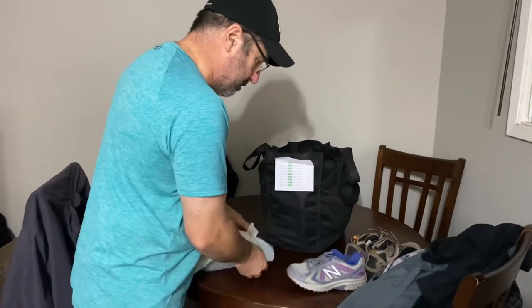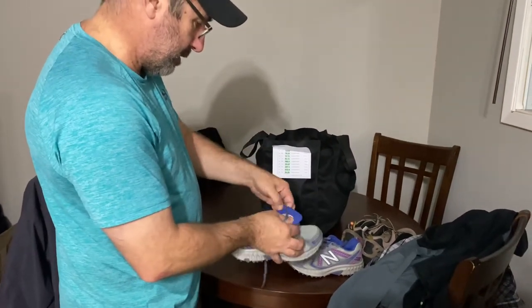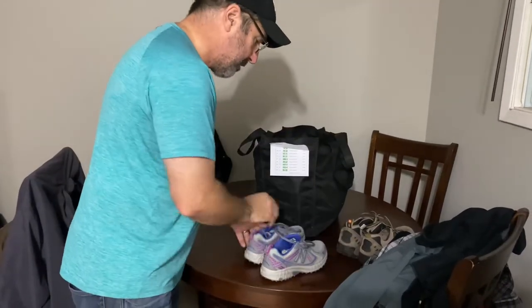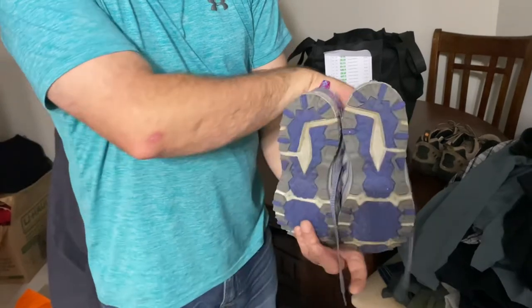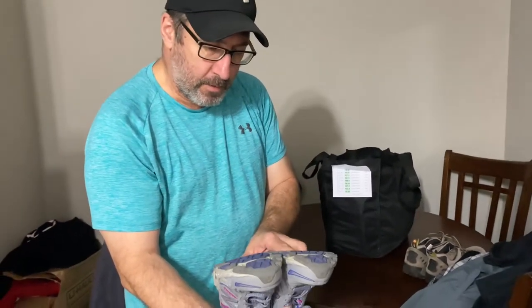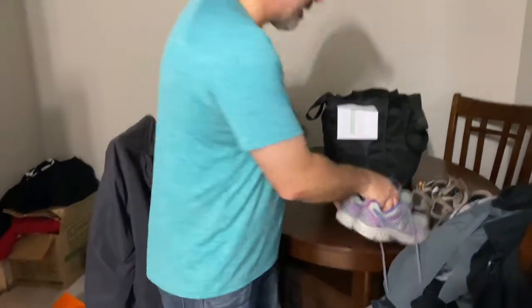A pair of runners — sneakers, New Balance. Size six ladies. For ladies' sizes, 6.5 to 8.5 is usually the sweet spot — I try to stick around eight to 8.5. But they all sell, everybody's got different feet. The median is about 7.5 to 8.5. These are in fantastic shape with good tread.